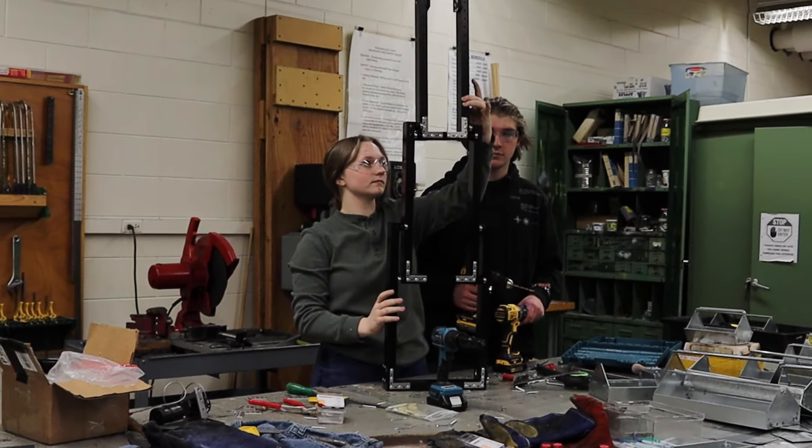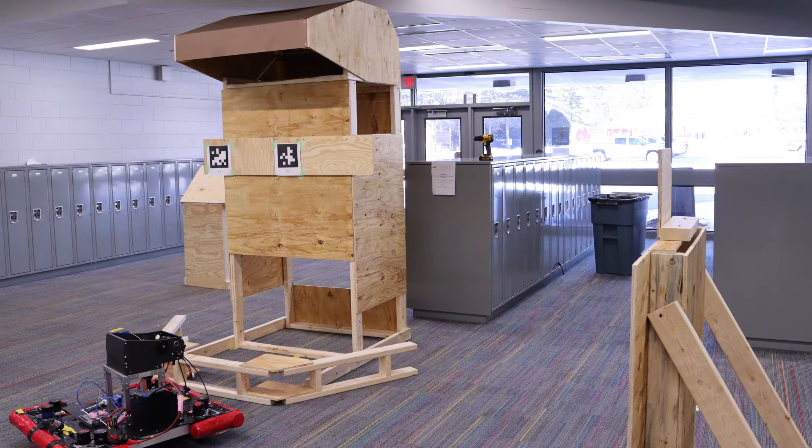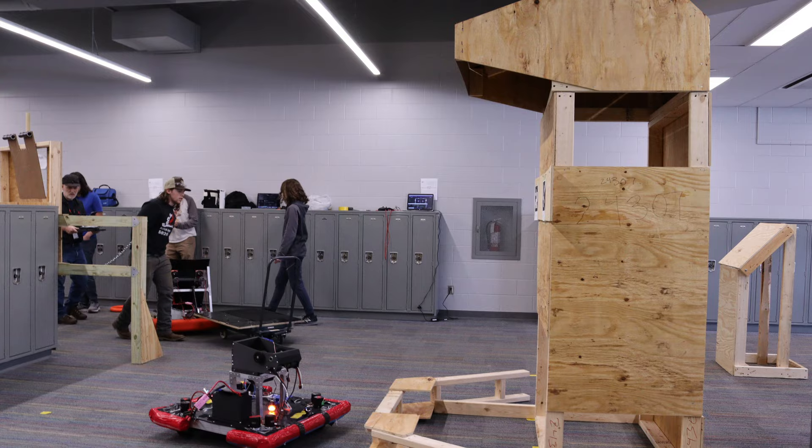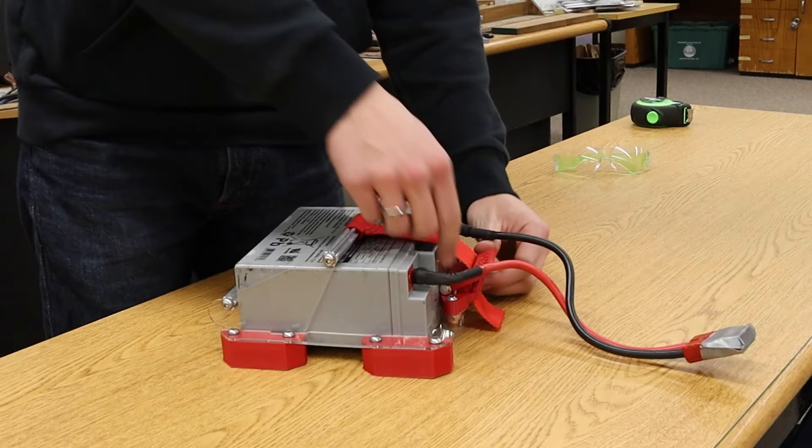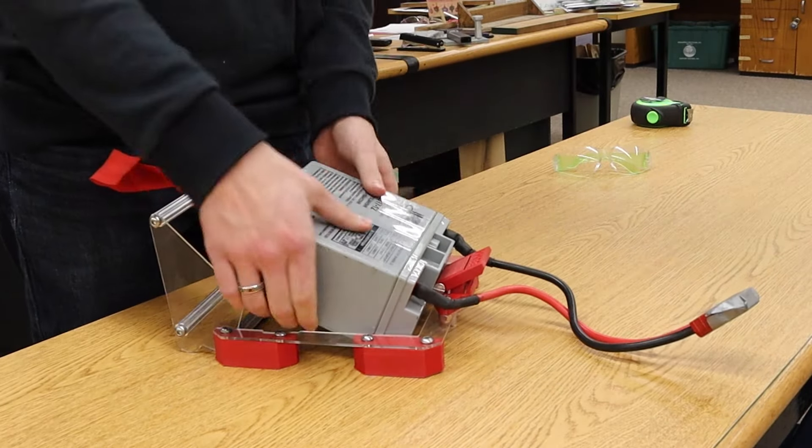It's week 2 and we're ready to climb to the next level. We've assembled our elevator, practiced our autonomous with our new field elements that we built, and finished our frame, and designed a quick new battery removal mechanism.